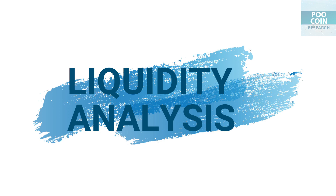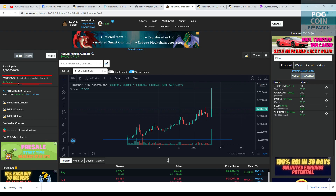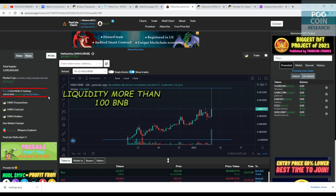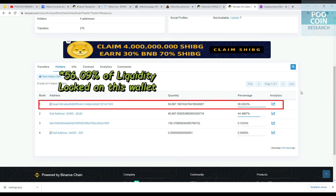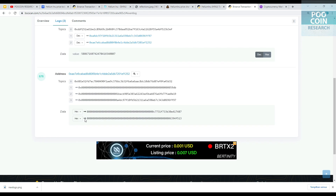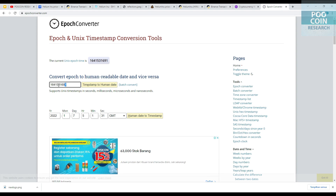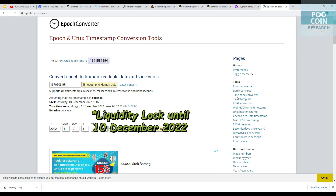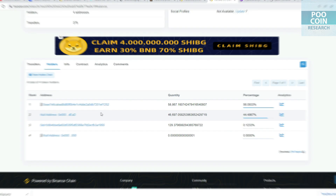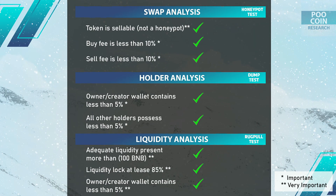Finally, the liquidity analysis. The current market cap is $770,000. Availability of liquidity: 140 BNB. 56% of liquidity is locked in this wallet — let's check. Liquidity is locked until December 10, 2022. Additionally, 44% of the token circulation has been burned. Liquidity analysis results: availability of BNB — safe. Liquidity lock — safe. Creator or owner has no liquidity — safe.